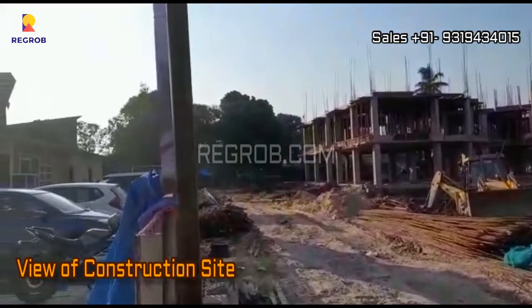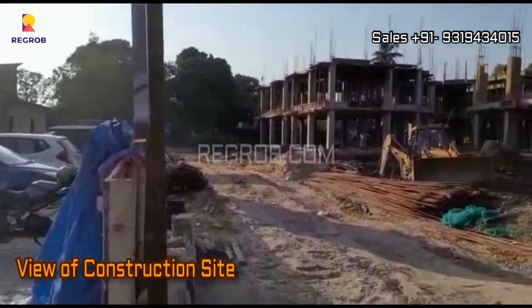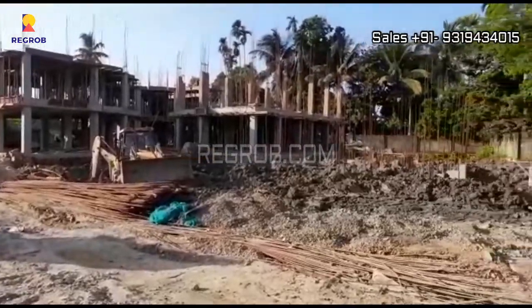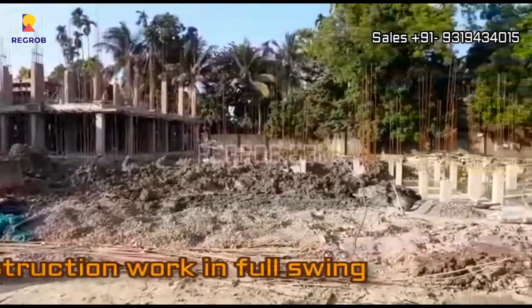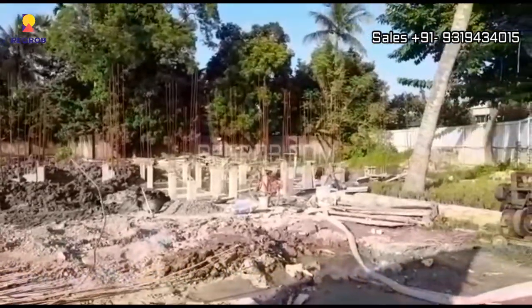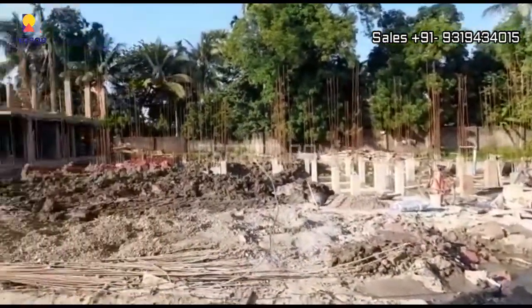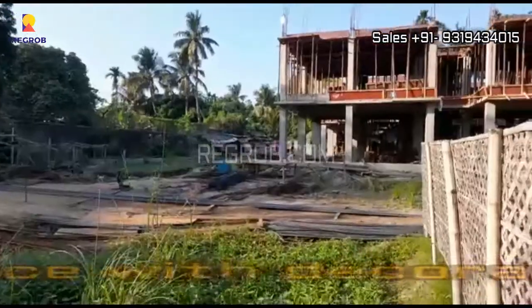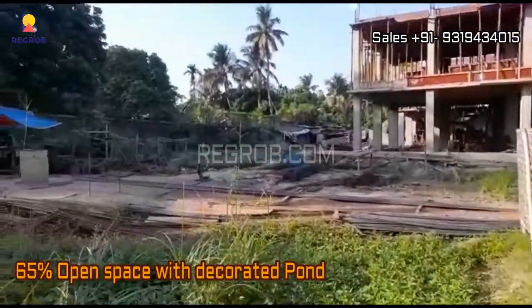Now we are at the project site. As you can see, the construction work is going on in full swing. This project has 65% open space with a decorated pond.